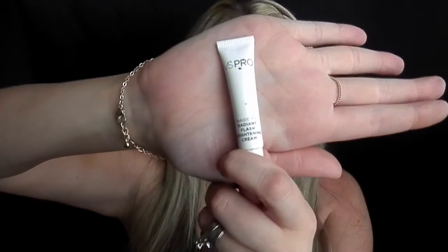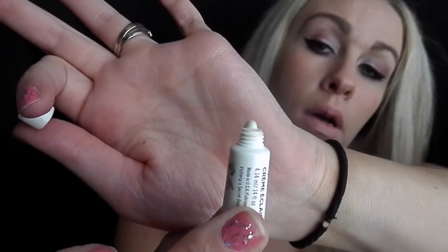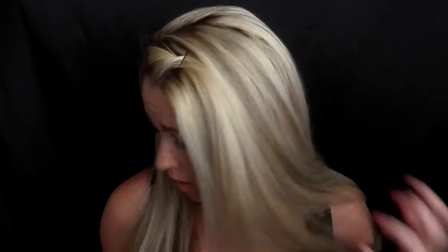Next I have the VS Pro Magic FX Radiant Flash Brightening Cream — a lot to take in there. This is another little sample bottle. This stuff is amazing; it's more of a liquid highlighter. You want to just put it on the highlights of your face. That stuff is amazing as well, same price range. I am going to be purchasing the bigger bottles of both the primer and the highlighter.